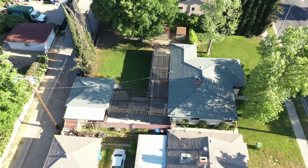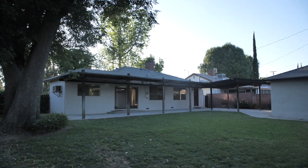Outside you have a large pergola overlooking the spacious backyard with mature trees that provide generous amounts of shade. There's also a storage unit with power.